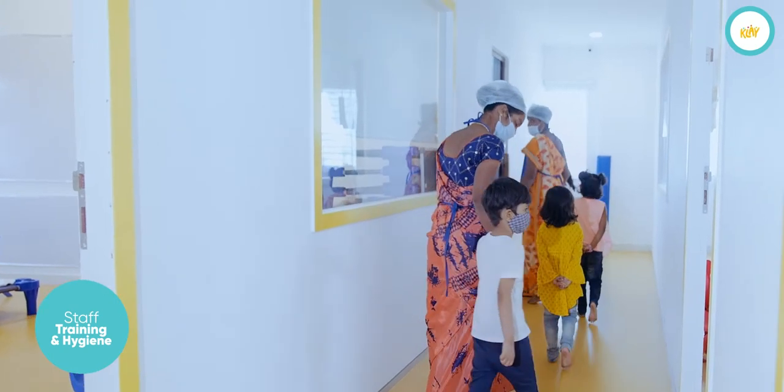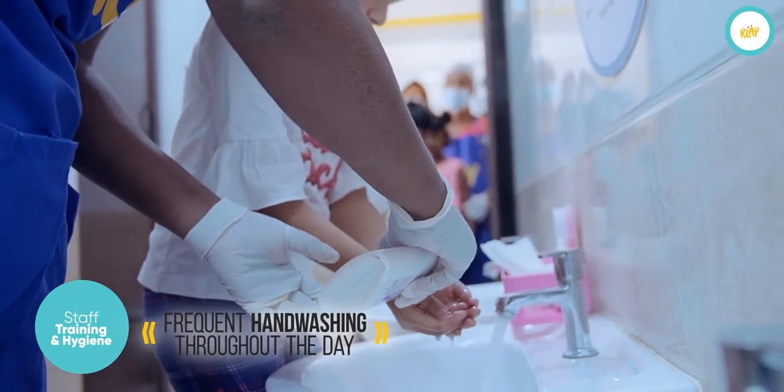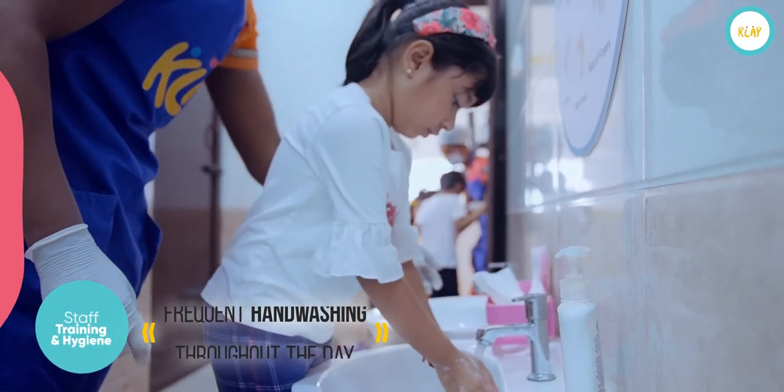The children will be trained to wash their hands. At the end of the day, you can pick up your child from the lobby.